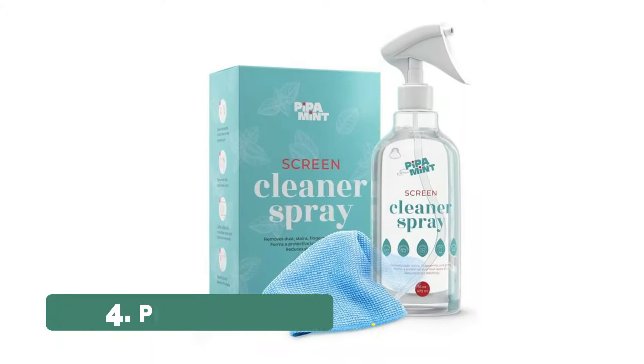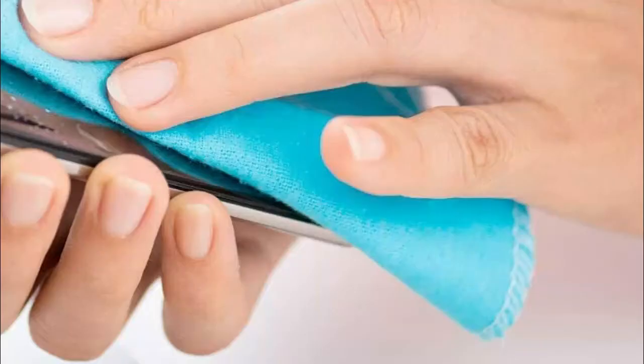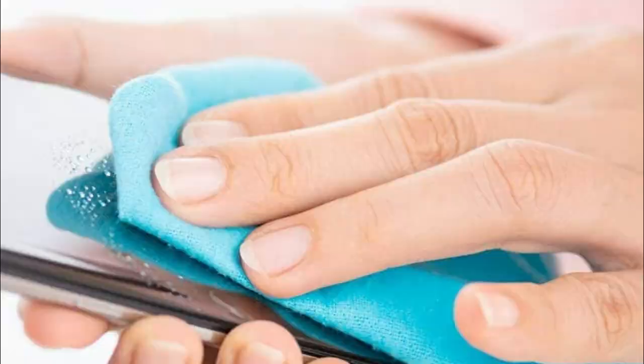Number 4, Pippo Mint. Specifically formulated to help you take good care of electronic screens, this cleaning solution will effectively remove all traces of dirt, oil, dust, static, fingerprints, or watermarks in just a few minutes. With our screen cleaner spray, see your appliance screen sparkly flawless like new.